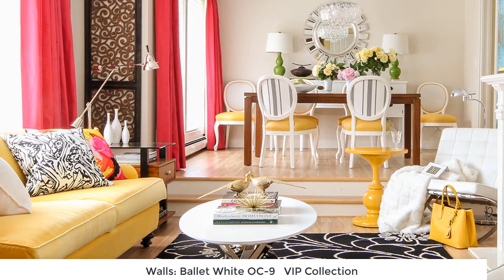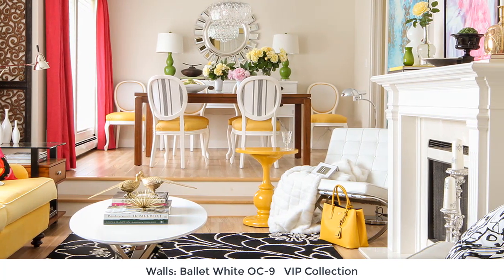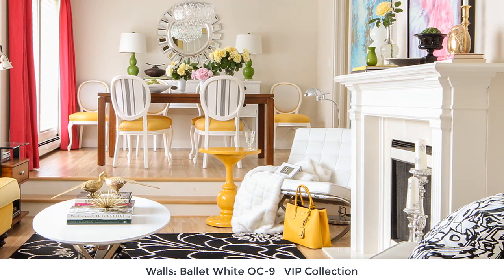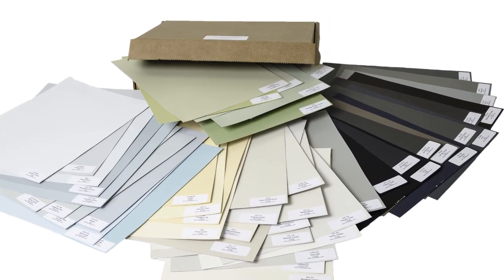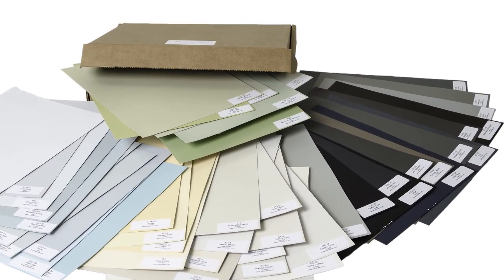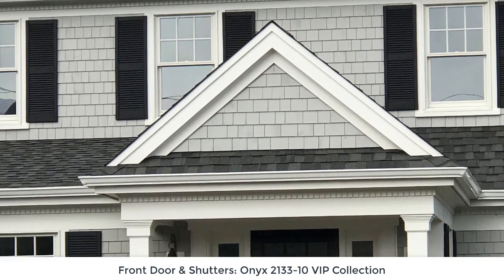The VIP collection has more grays because grays are really popular right now. Greige is a combination of beige and gray — here's a picture of my living room so you can see what it looks like. There are more blues and greens because those are the most popular colors, and then the ten best darks so you can show your client what a black front door or black shutters would look like.